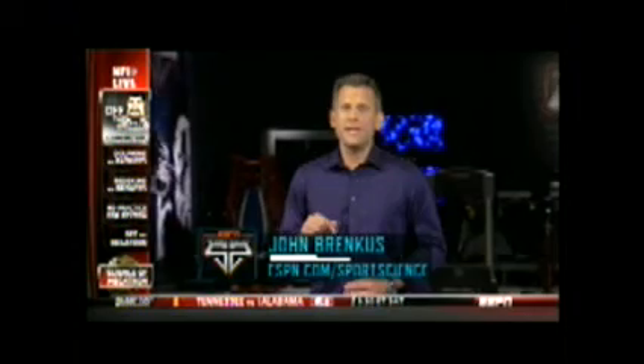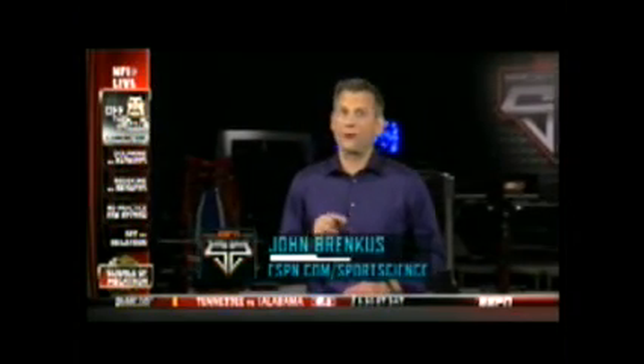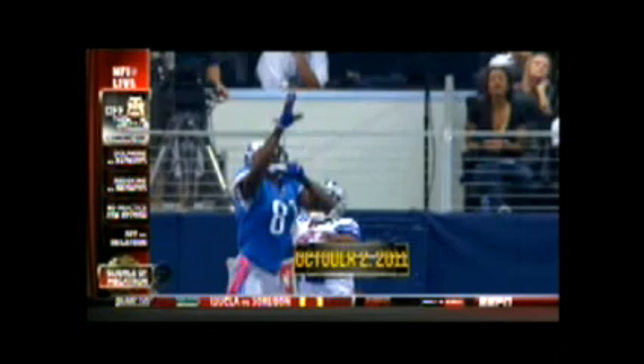Detroit's opponent this week knows firsthand that a Cover 3 doesn't always cover Calvin Johnson. The last time the Lions faced the Cowboys, Megatron victimized their secondary for a similar TD in triple coverage. For ESPN Sports Science, I'm John Brinkes.